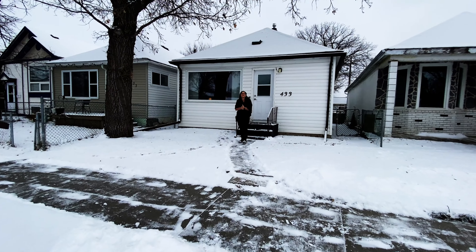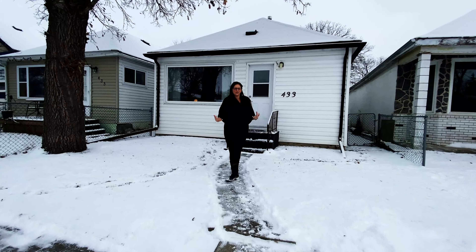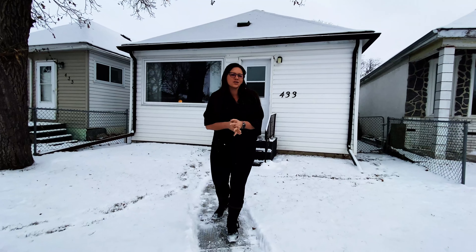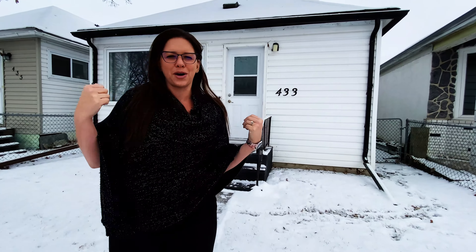Welcome to 433 Parkview. My family and I are going to take you through an awesome tour of this home. I hope you can respect and understand our decision that rather than getting childcare and bringing somebody into our home right now, we chose to bring the kids along, have some fun, and showcase this amazing home. So you're gonna watch two little kids tour you through 433 Parkview.